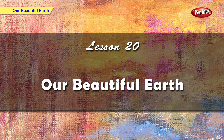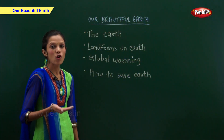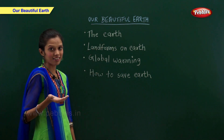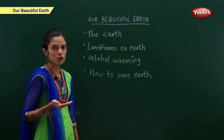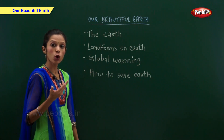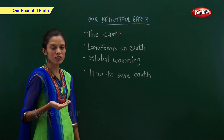Lesson 20: Our beautiful earth. In this lesson, we are going to learn about the earth — various landforms on earth, what is global warming, and how to save earth.